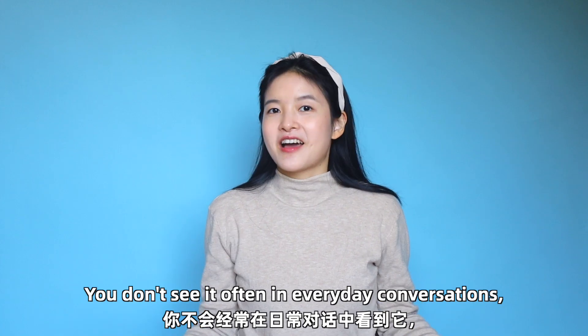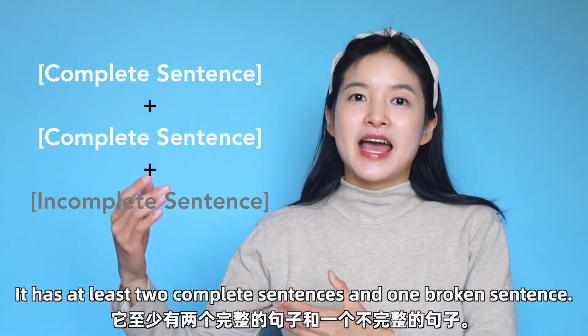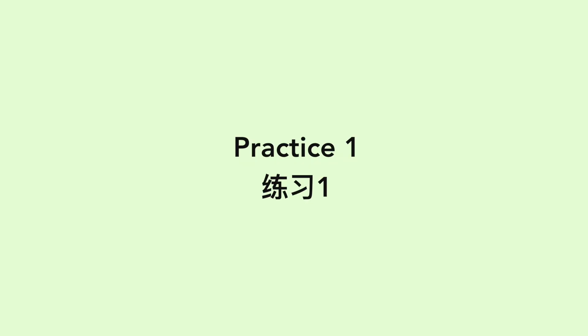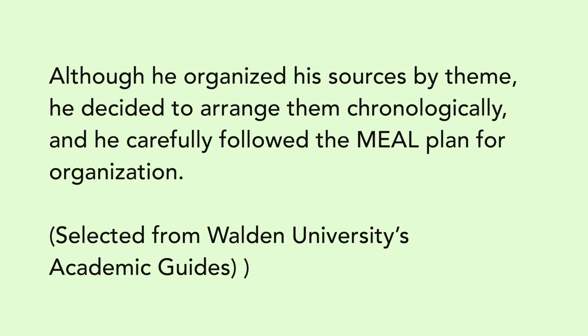You don't see it often in everyday conversations, but it's quite common in formal writing. This is a combination of the previous two — it has at least two complete sentences and one broken sentence. Just imagine a family interacting. For example: 'She completed her literature review, but she still needs to work on her methods section, even though she finished her methods course last semester.' Or: 'Although he organized his sources by theme, he decided to arrange them chronologically, and he carefully followed the meal plan for organization.'